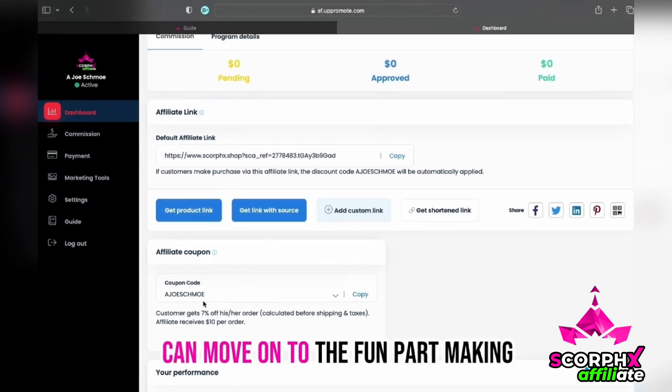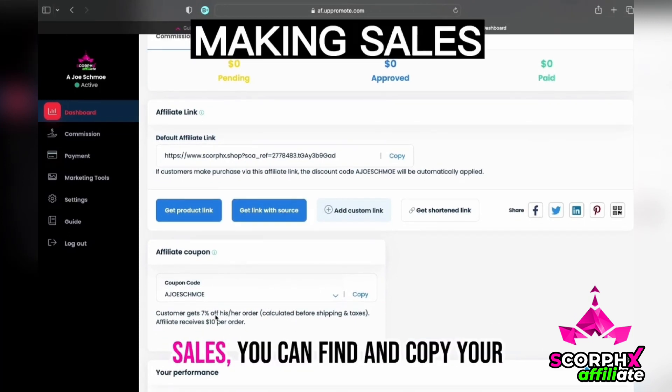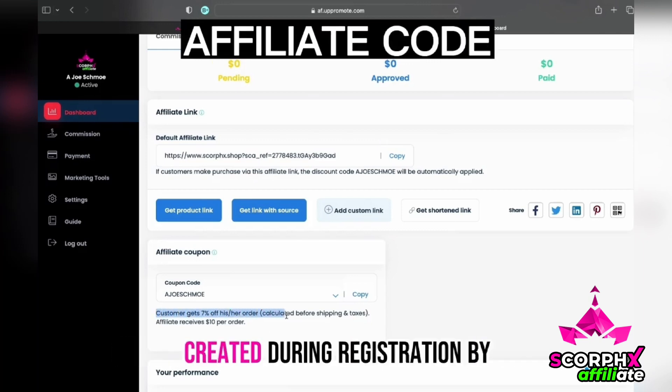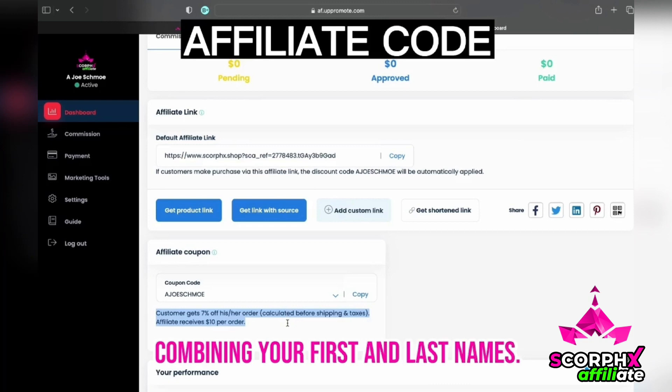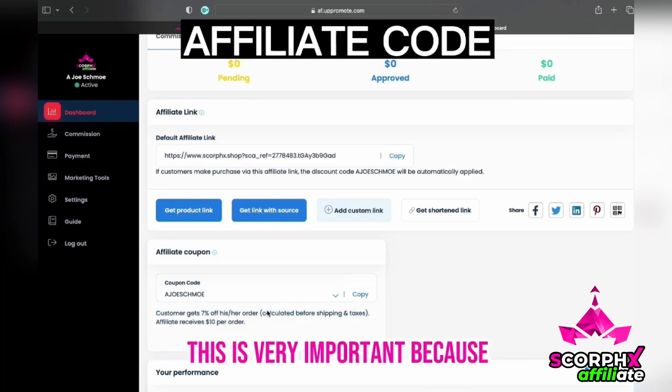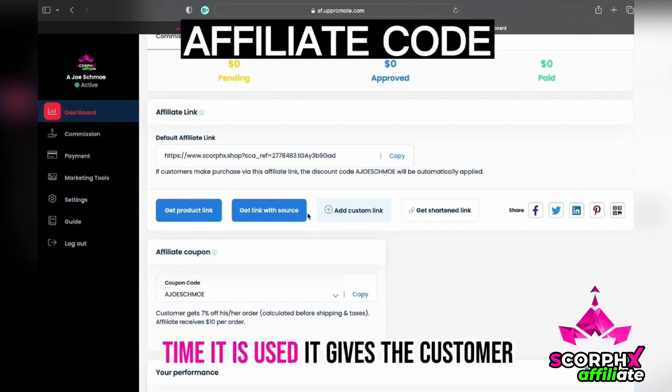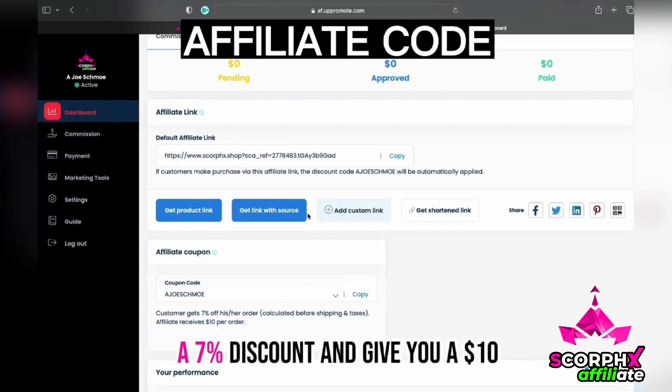Now we can move on to the fun part: making sales. You can find and copy your code on the dashboard. It was automatically created during registration by combining your first and last names. This is very important because you will be using this during the promotion of the products. Every time it is used, it gives the customer a 7% discount and gives you a $10 commission.